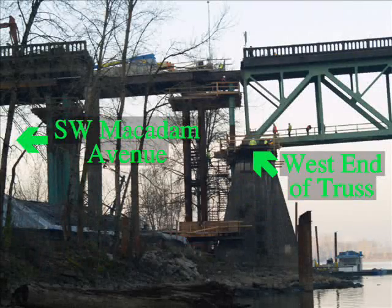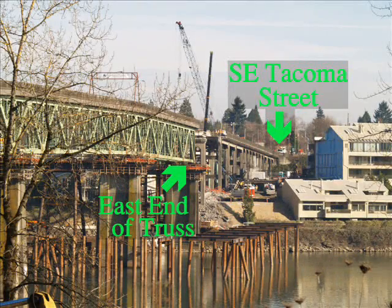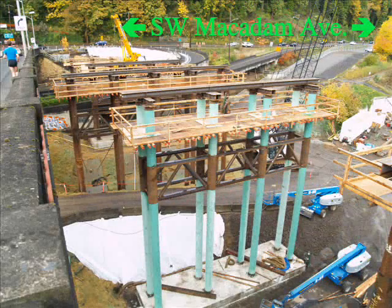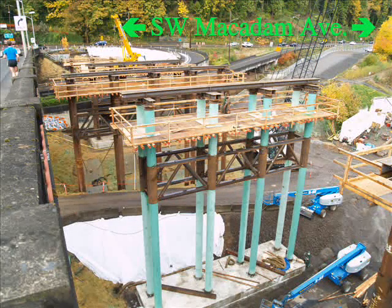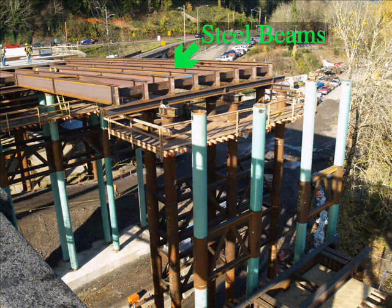The old Selwood Bridge truss spans the Willamette River's banks, leaving gaps between itself and Macadam Avenue on the west and Tacoma Street on the east. In preparation for moving the truss, new approach roadways were built from Macadam and Tacoma. Prior slideshows in this series highlighted the construction of the approach piers between Macadam Avenue and the river. To complete the west approach, steel beams were installed across the piers, and precast concrete panels were attached to the steel beams.